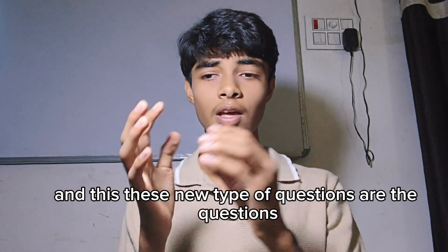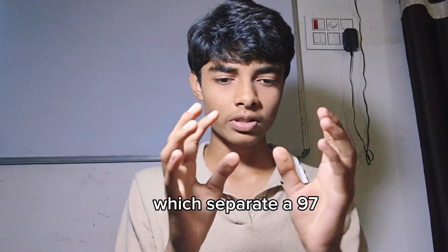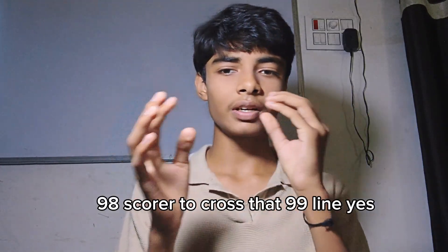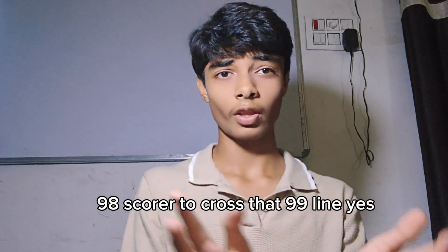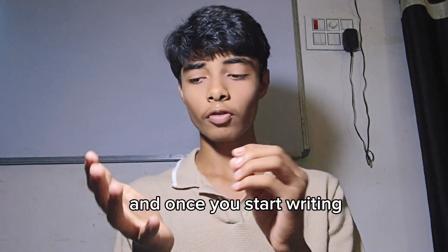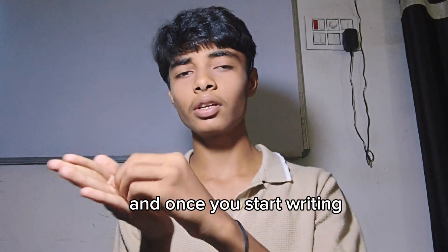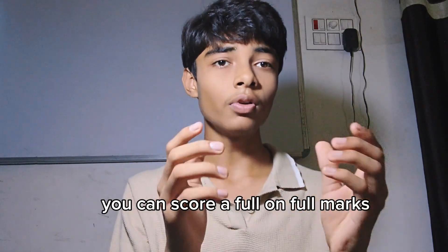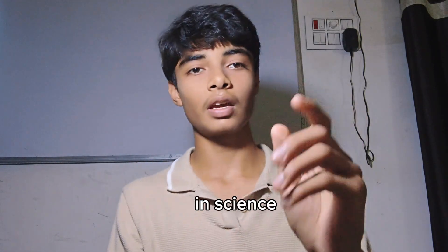These new type of questions are what separate a 97-98 scorer from crossing that 99 mark. Once you start writing tricky questions in a separate notebook, you can score full marks in science.